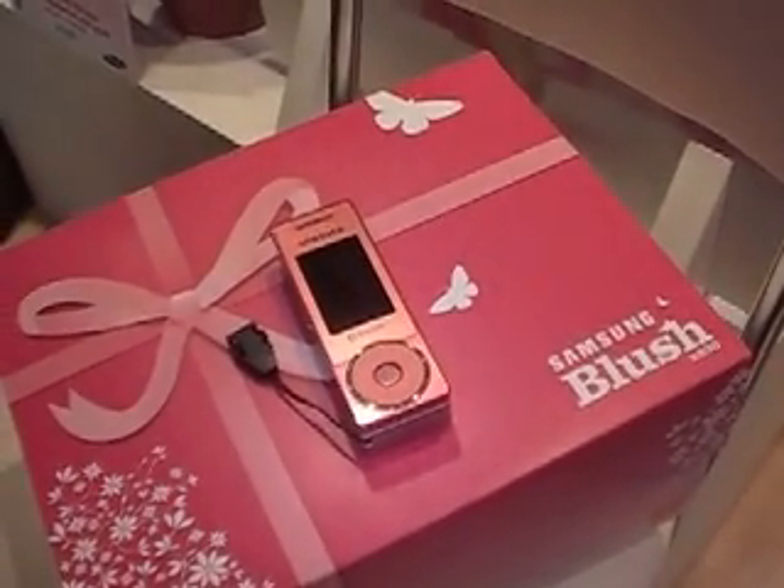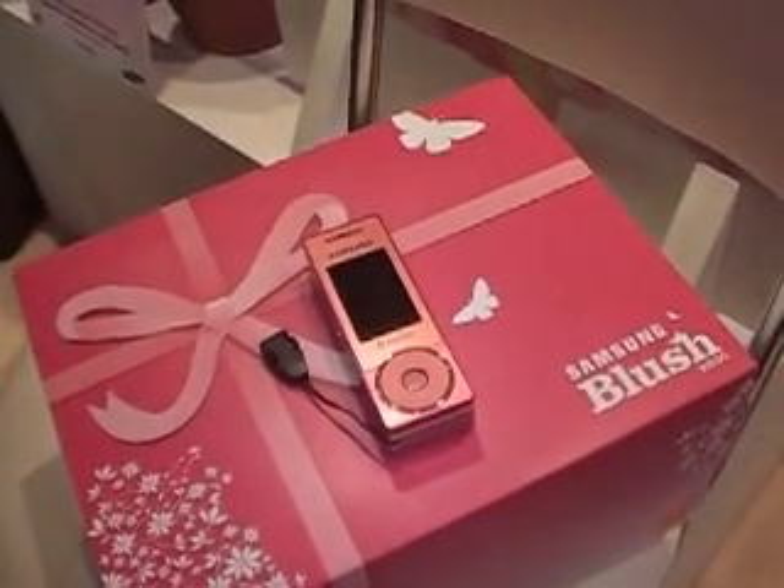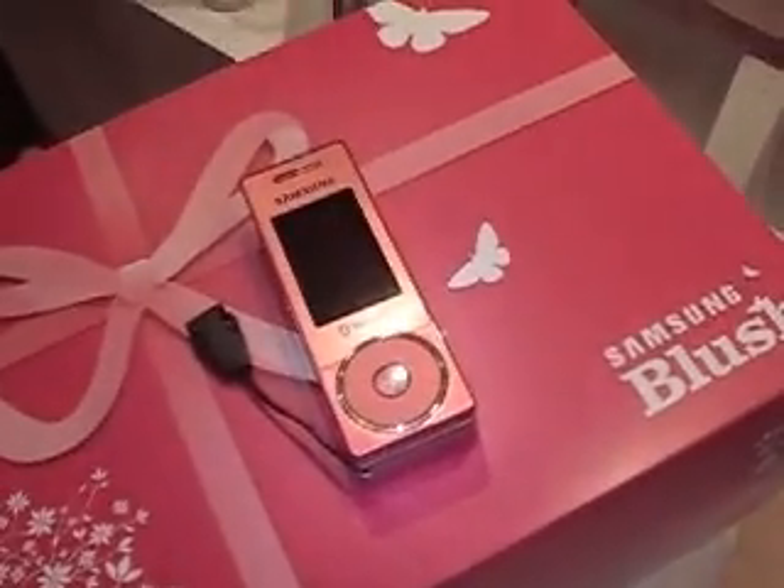Hi, this is Gemma for Shiny Shiny and we are here at the launch of the new Samsung Blush phone. We're in the Benefit boutique in central London and we're just going to find out a little bit about this fabulously pink girly phone.